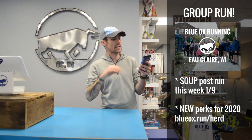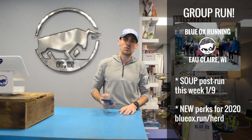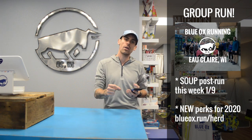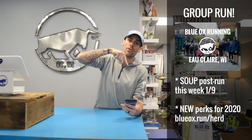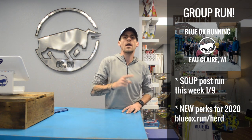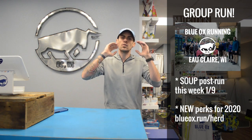When you come another five times for 15 total, you get another button, but then you get to choose a Blue Ox Running bottle, towel, or custom Brooks socks that I'm really excited about. If you come 25 times, your screen printed item is free — a singlet or t-shirt with Blue Ox Running on it. If you come 35 times, you get a bigger store-wide discount for all of 2020 and 2021. The highest achievement is 45 times — you will get 50% off one pair of shoes. Go to blueoxrunning.com/herd or blueox.run/herd to see all the perks.